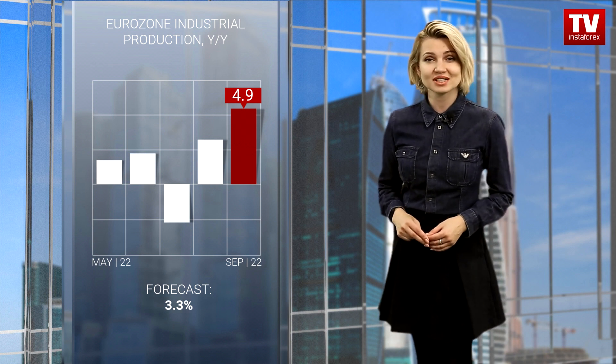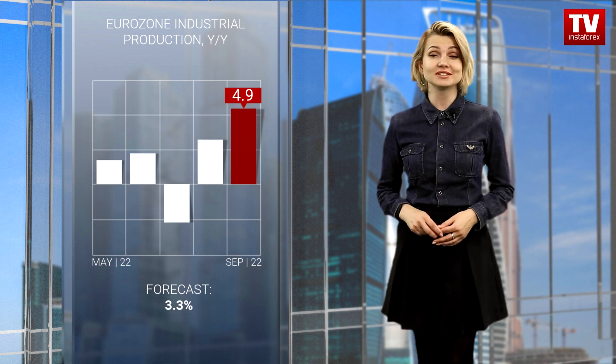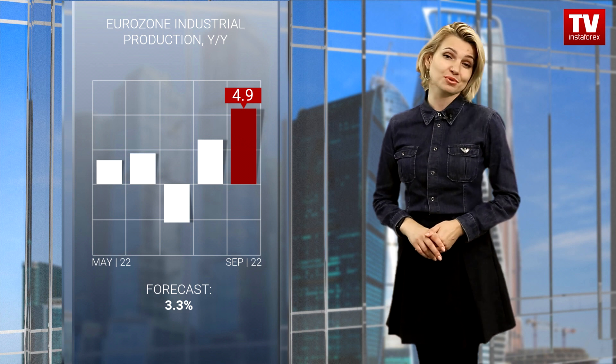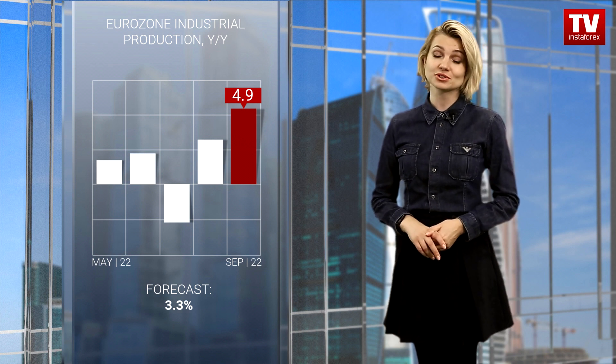The eurozone industrial production increased by 4.9% on a yearly basis. The previous data was also upwardly revised to a rise of 2.8%. However, the market reaction is quite modest.